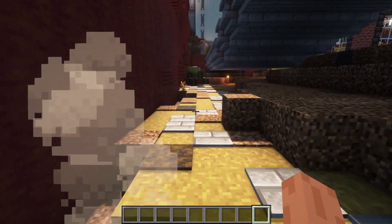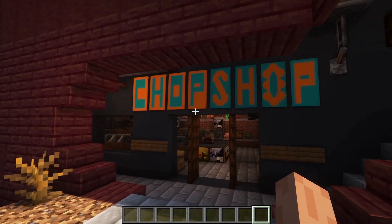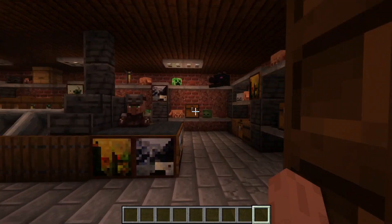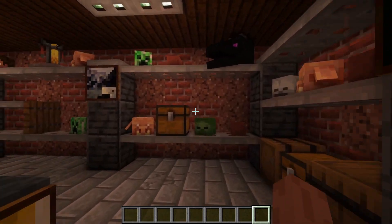Around the corner we find the Chop Shop — another chop shop where you find everything, but mostly heads.